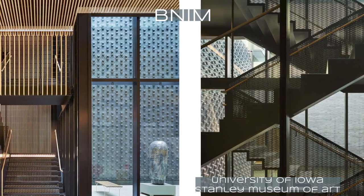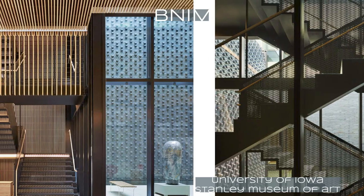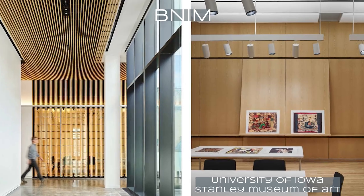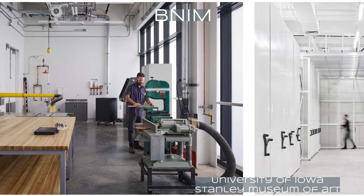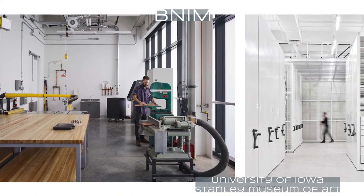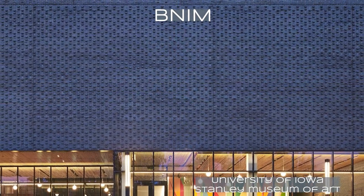The jury immediately recognized this project for its obvious elegance, restraint, and detailing. The arrangement of interlocking voids allowed interior natural daytime lighting without exposing the art to harmful effects of direct sunlight. We found the use of multiple traditional masonry techniques articulating the massing to be subtle and compelling.